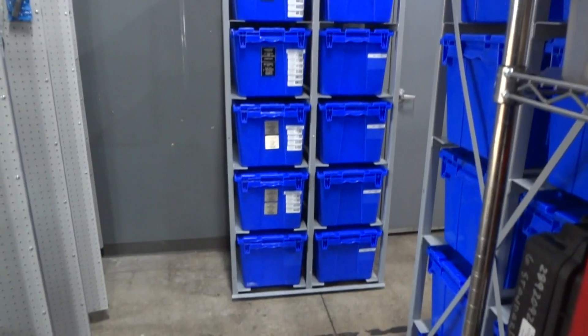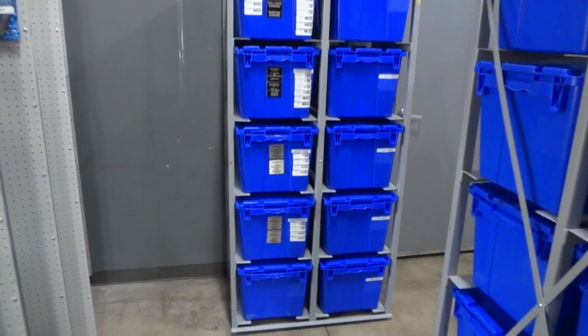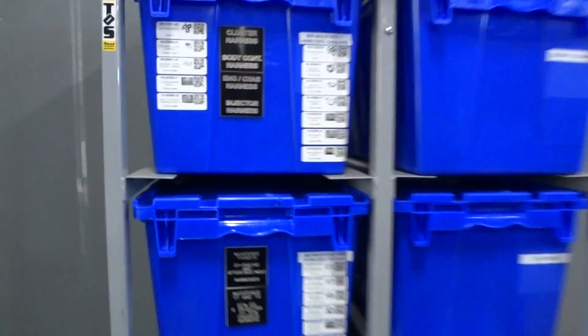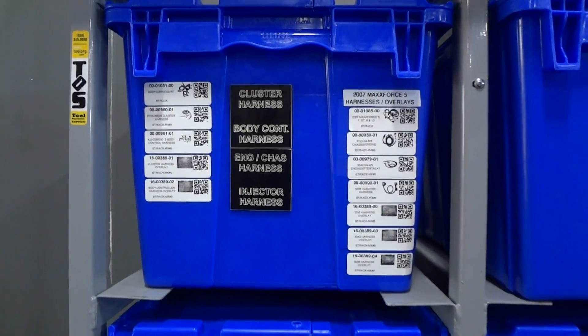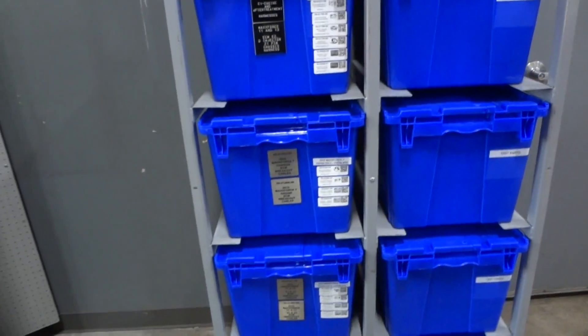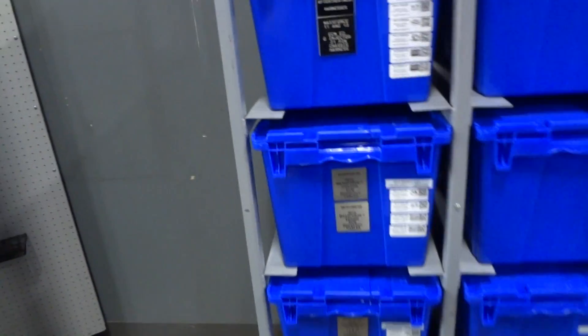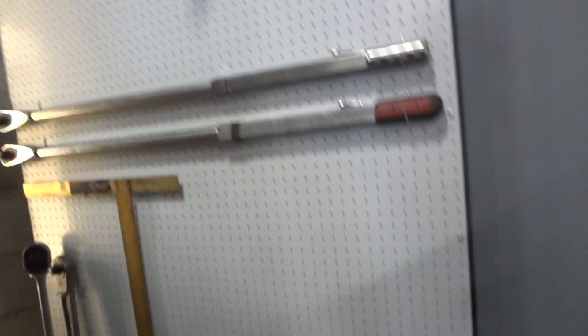These are the TOS tote racks, and we have some of their tools — their cables and stuff broken down. On these tags it shows them exactly which cables are in there, so if a guy just needs one cable he can go in and take out the cable he needs. If he needs multiples, he can grab the whole tote. We also hung up their universal tools and stuff back here for them.